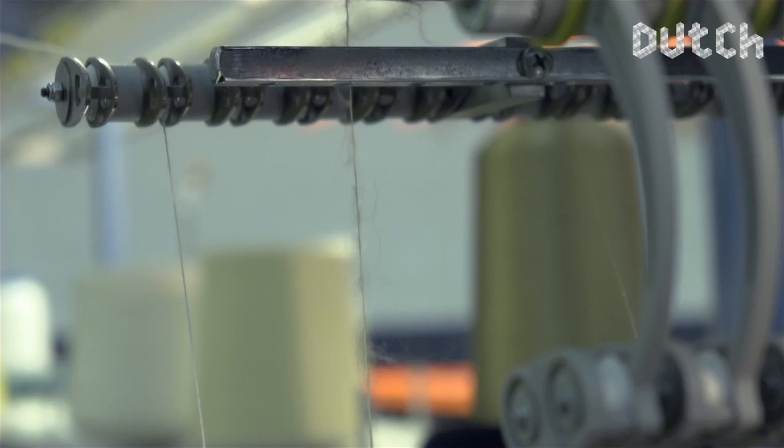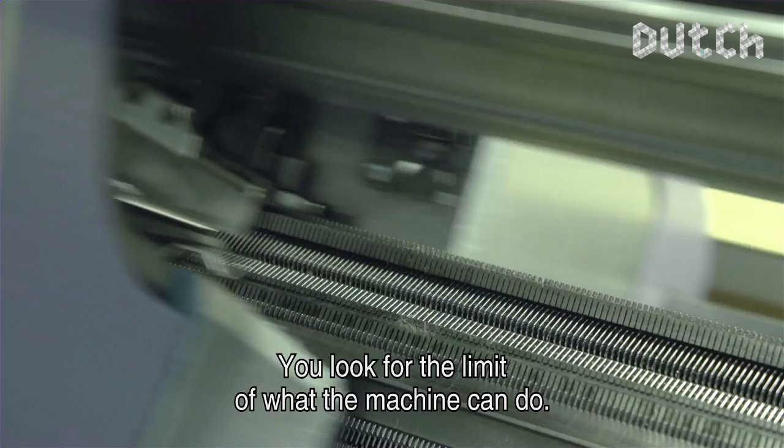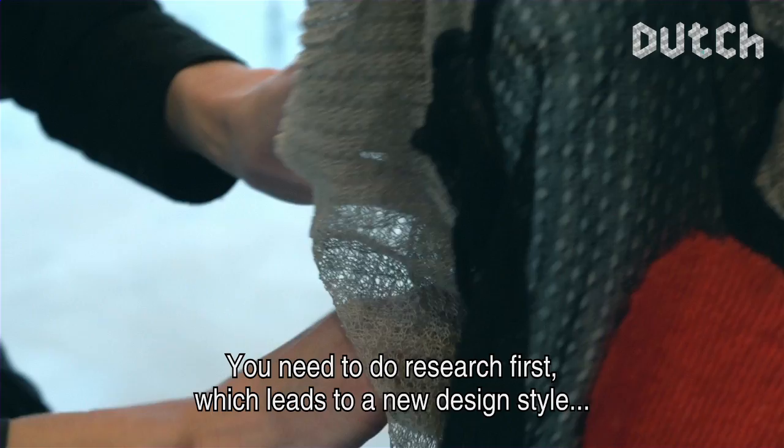That is what you can do with this machine, and what is very difficult to do by hand. The machine is always pushing the limits of what it can do. But because many of the designs are so close to the technique, the possibilities are not yet fully known. So there is research to be done, and then there is also a new style of design that has its own quality and its own logic.